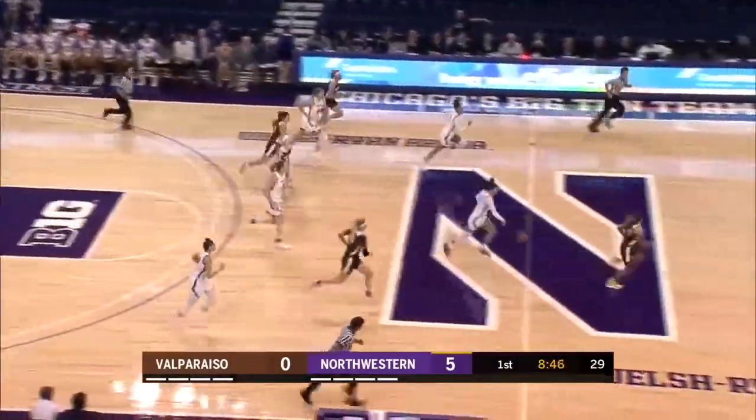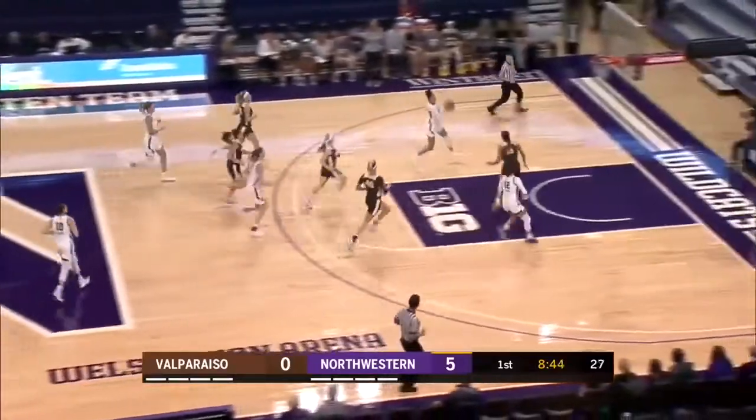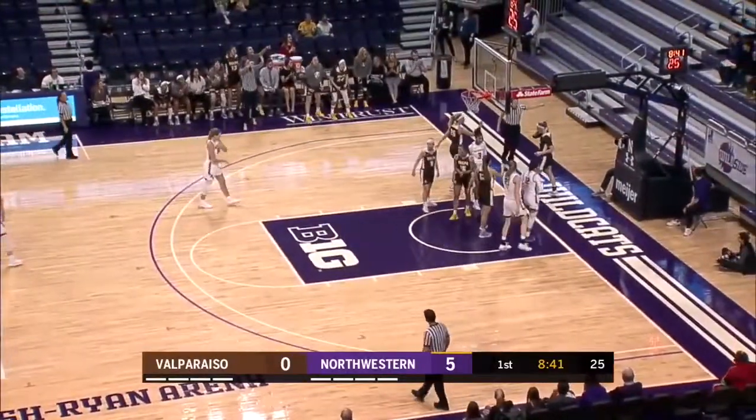Inbound passes directly to Veronica Burton. They were trying to find Morrison, she wasn't ready. Burton on transition, gives to Wood. Back to Burton underneath. She is blocked by Morrison.